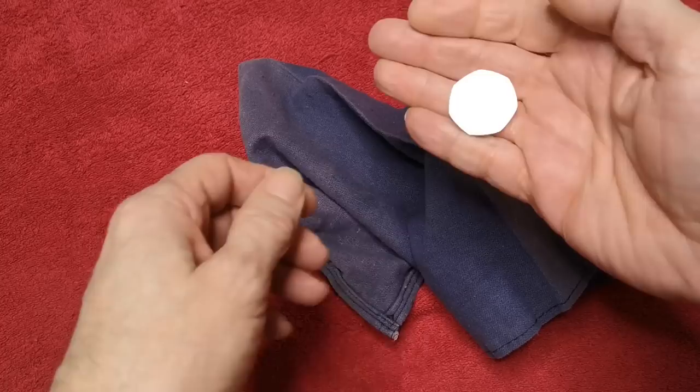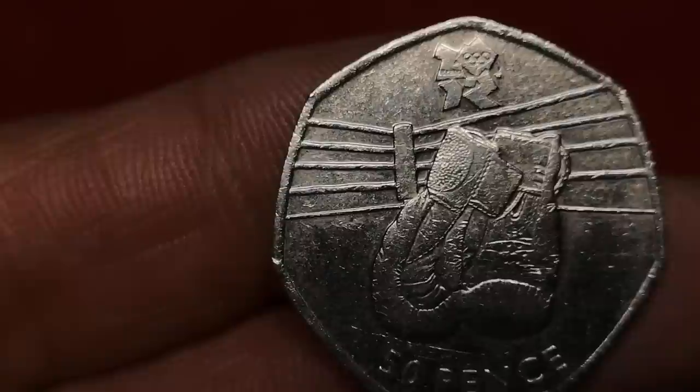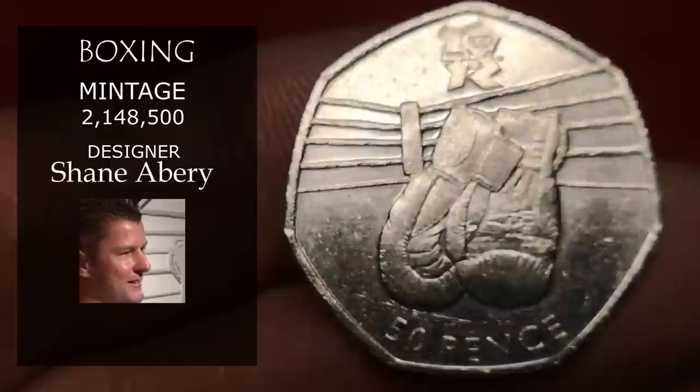Next is Olympic Boxing, designed by Shane Amery. 2,148,000 of these were minted, so expect to get about £2.50 for this.